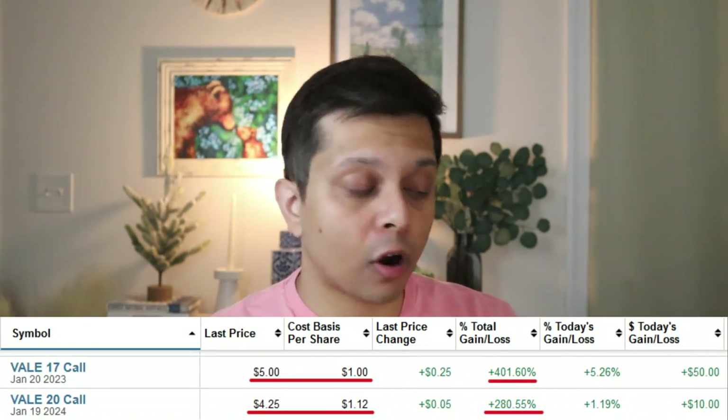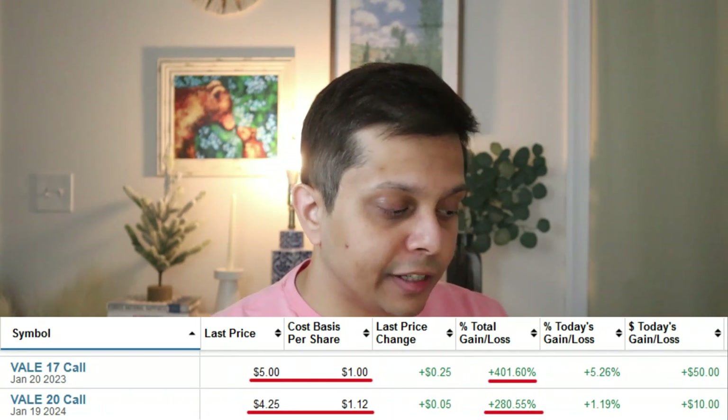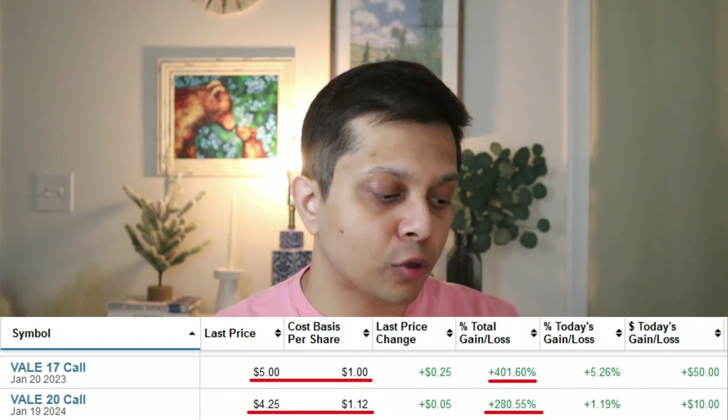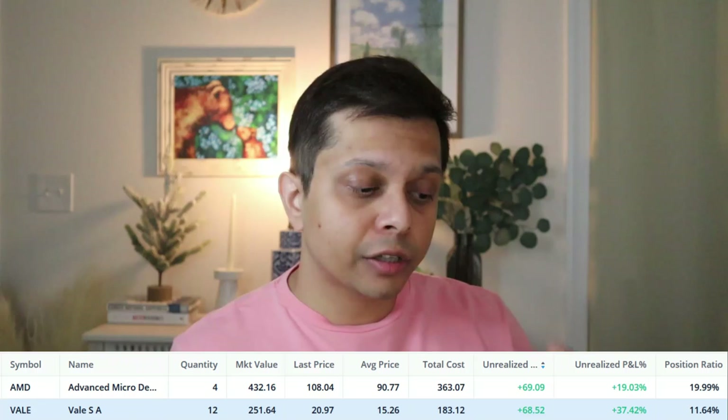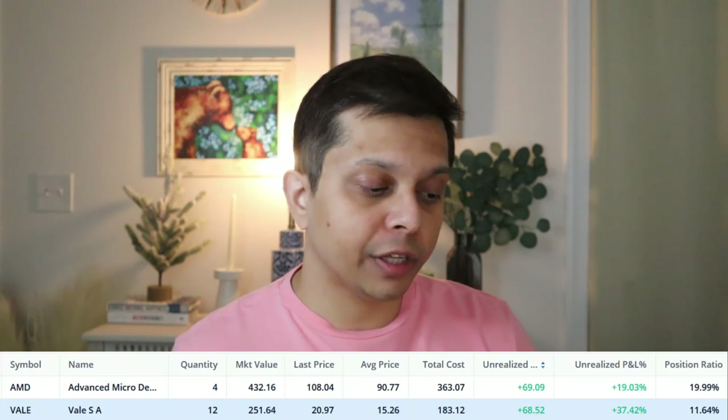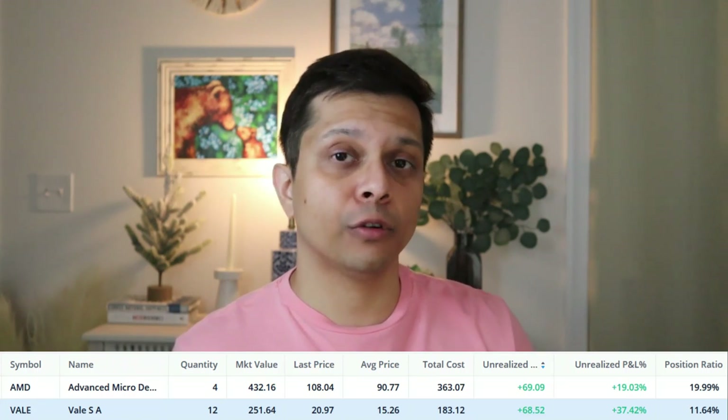The last update is our VALE call option for January 2023 — we are up 376% at the time of recording. For the January 19, 2024 call we are up 276%. These calls were bought last year in September, and in our public portfolio VALE is up 37.42% with a gain of about $68 from a portfolio standpoint.